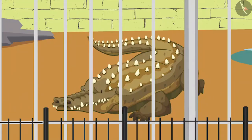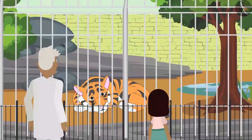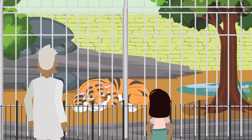Look Bobo, it has such a large mouth but the ears are not visible. Lastly, Zia goes near the tiger enclosure.